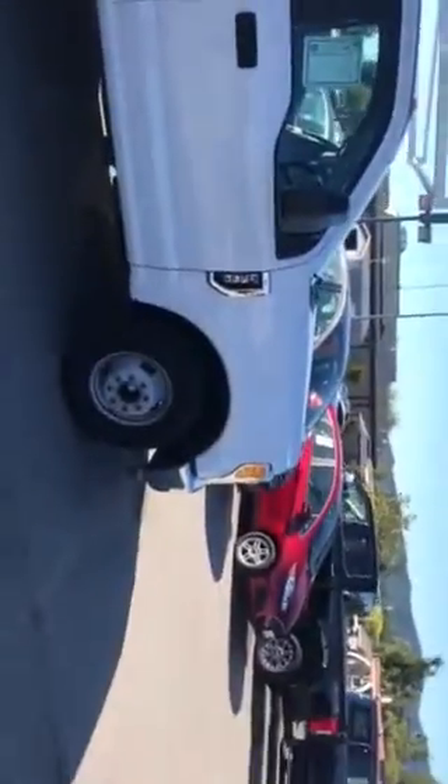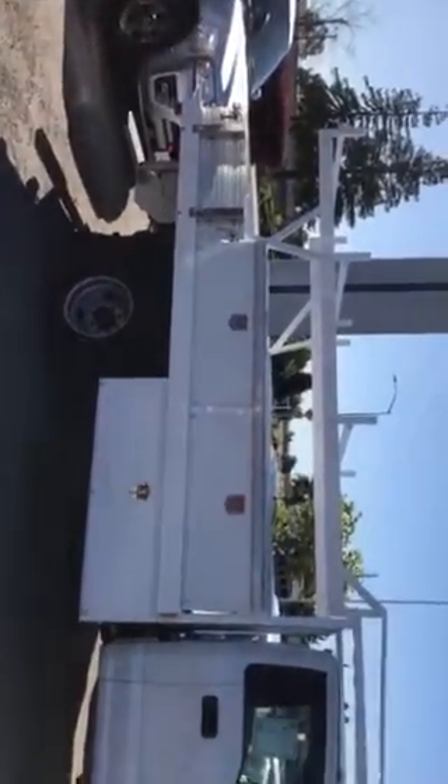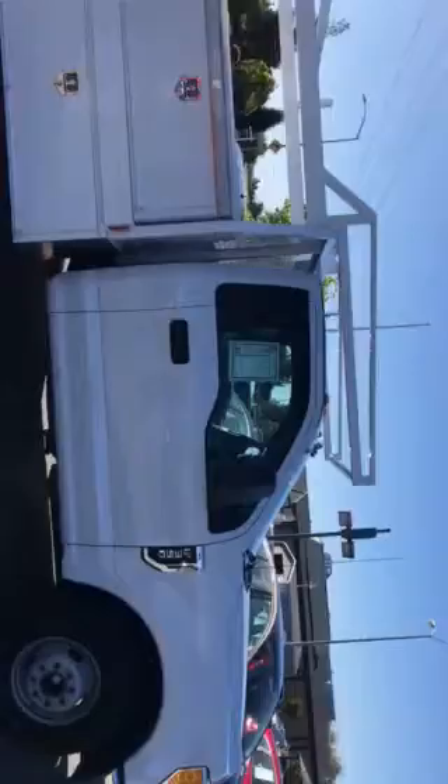I am the salesperson that's going to be assisting you as far as helping you get into the 2017 F-350 chassis cab that you inquired about. So here is the truck — just wanted to give you a short video to give you a general idea on what to expect when you come look at it.